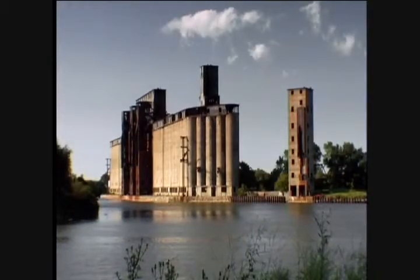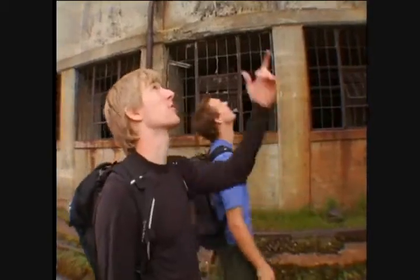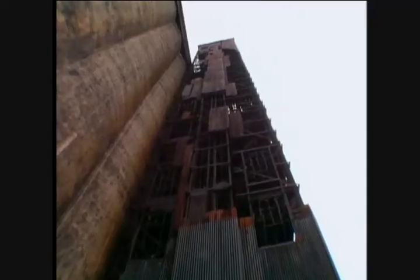Concrete Central, like all but one of Buffalo's grain elevators, has long ceased operations. But its hulking ruins remain, too expensive for the city to tear down.